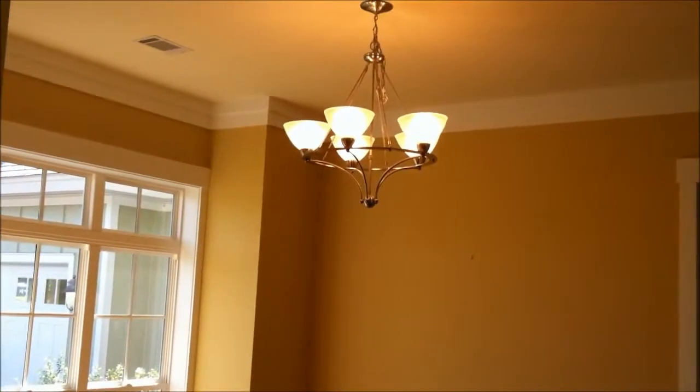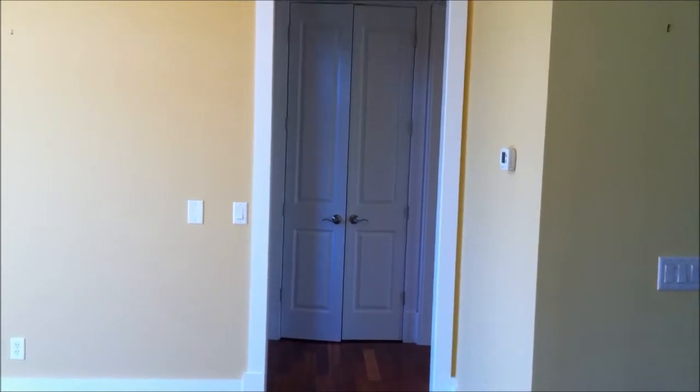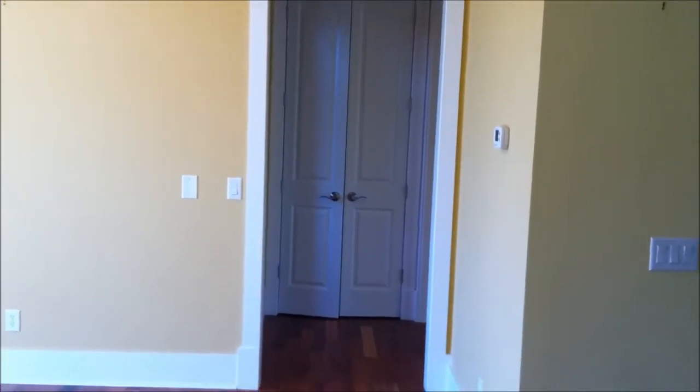Nice coffered ceilings and a tray entryway. Immediately to the left is the formal dining room. There's a little pantry closet, and to the left is also the bonus room, stairs, the garage, and utility. To the right will be the kitchen.